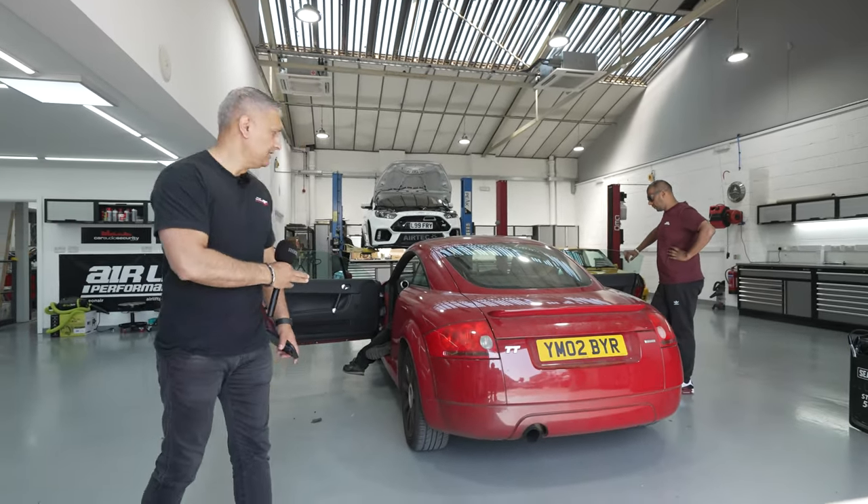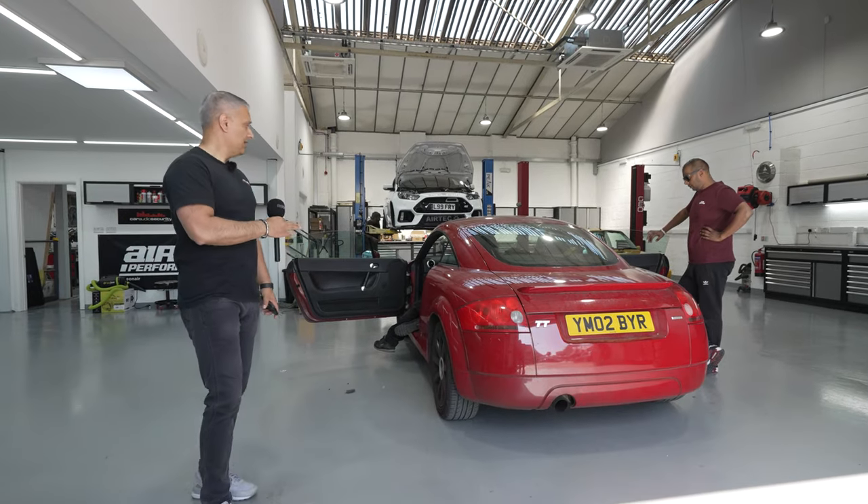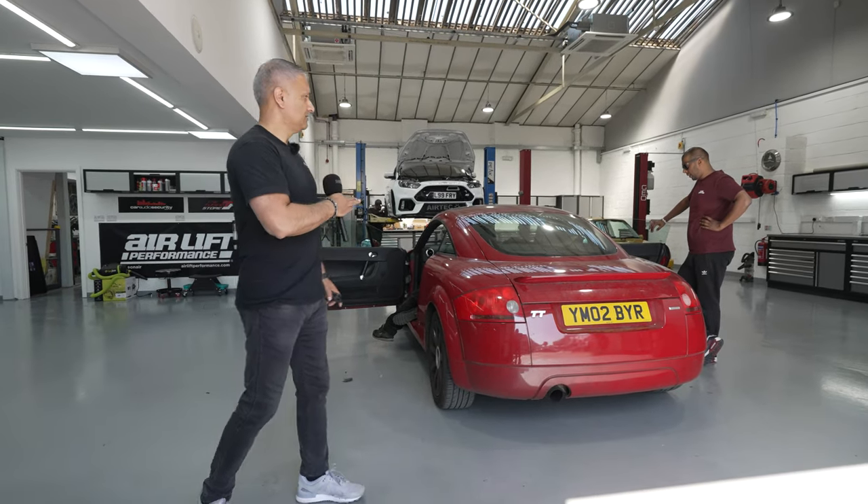We've got a Mark 1 TT in here for a single DIN head unit, which Steve's working on.